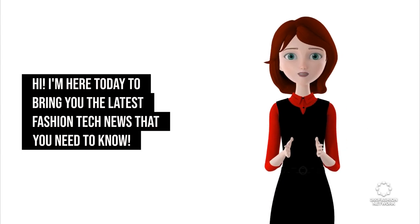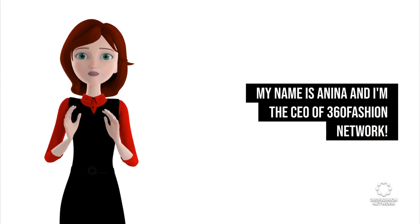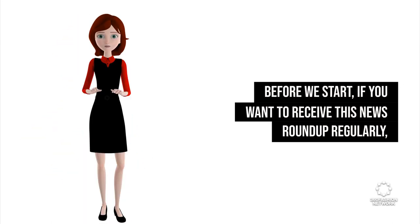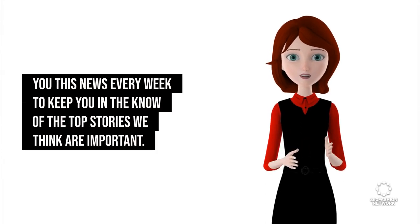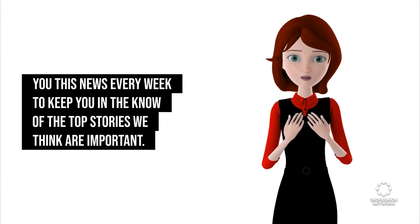Hi, I'm here today to bring you the latest fashion tech news that you need to know. My name is Anina and I'm the CEO of 360 Fashion Network. Before we start, if you want to receive this news roundup regularly, hit that like button and smash that follow — we'll be bringing you this news every week to keep you in the know of the top stories we think are important.